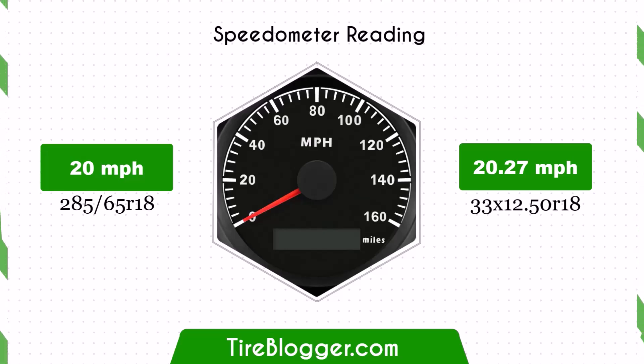With the larger 33x12.50 R18 tires, the speedometer will read slightly lower than the actual speed. For instance, at a speedometer reading of 20 mph, the actual speed will be 20.27 mph.